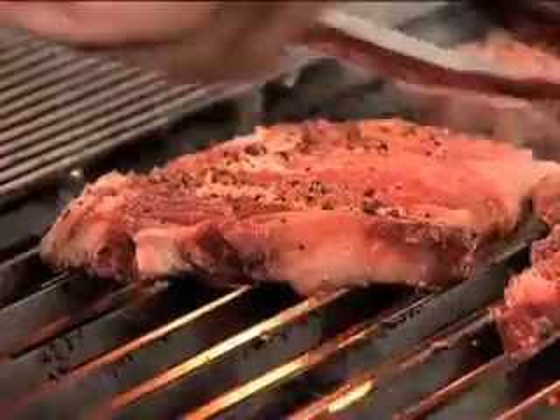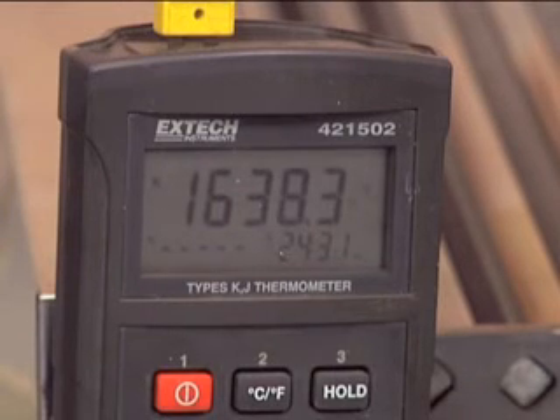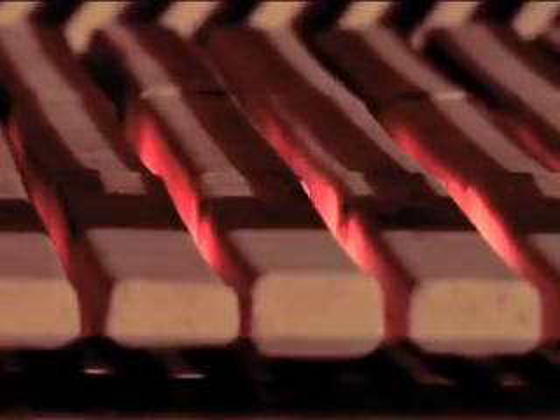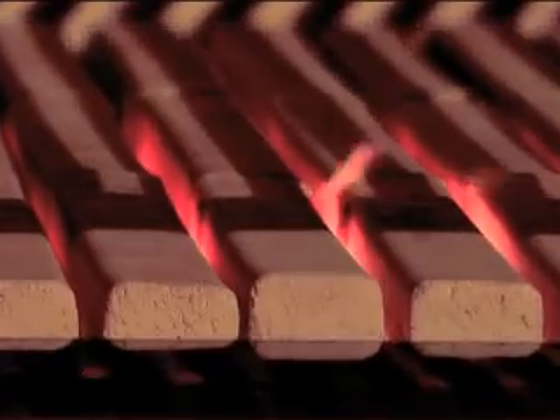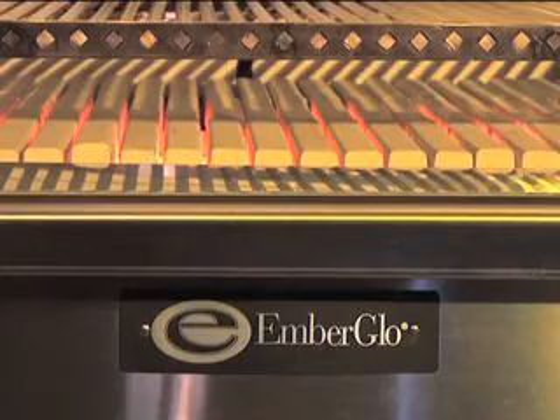Ember Glow specializes in open hearth ceramic radiant heat, which reaches an eye-popping 1,600 degrees Fahrenheit. The open hearth radiant heat comes from the ceramic hearth that we heat up. We blow a horizontal flame through a support brick tunnel and heat the ceramics up to around 1,600 degrees.